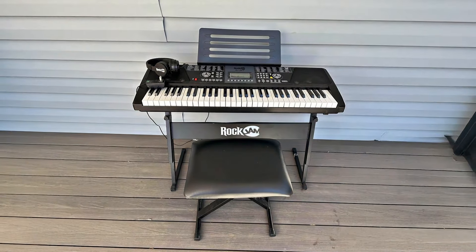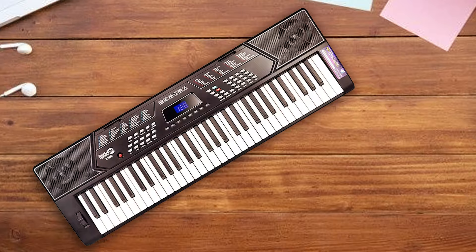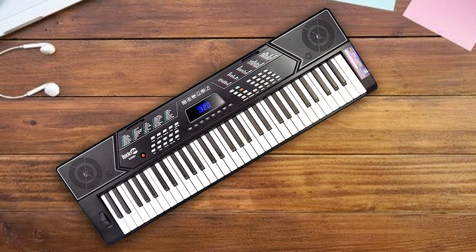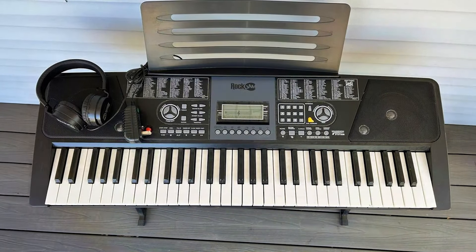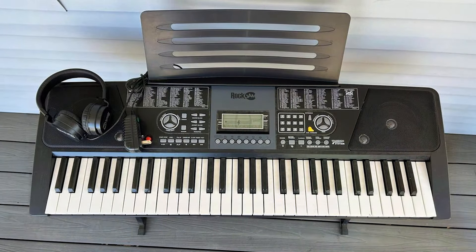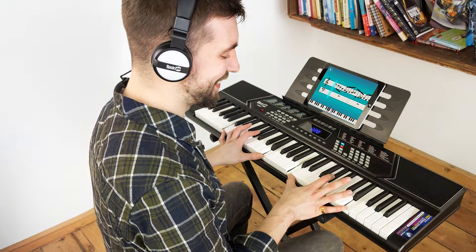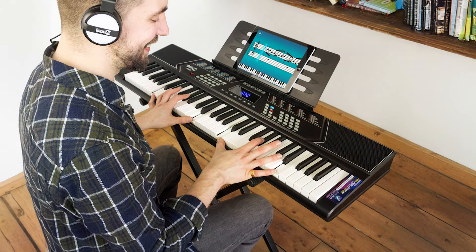The keyboard features a sleek design that is both appealing and functional, ensuring that it fits seamlessly into any home setup. Quality is evident in its construction — the keys are responsive and provide a satisfying playing experience. The keyboard offers 100 tones, 100 rhythms, and 60 demo songs, giving you ample variety to explore different musical styles. The built-in recording and playback functions are incredibly useful for tracking your progress.